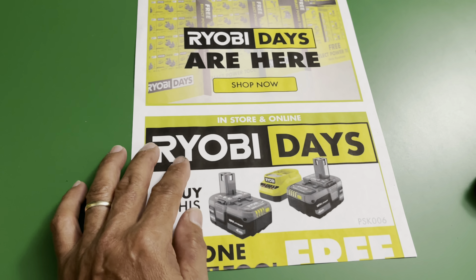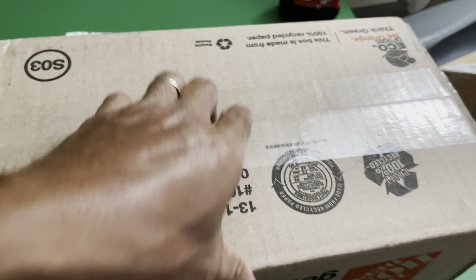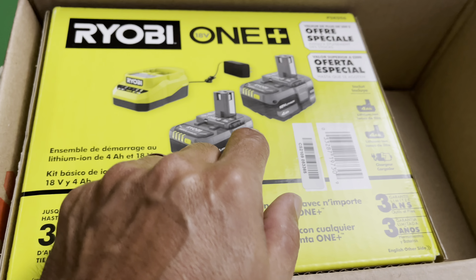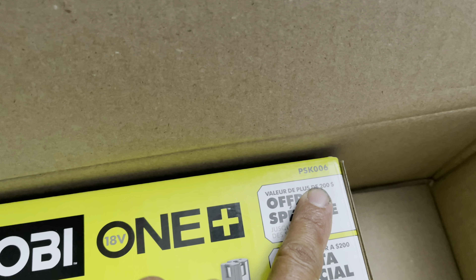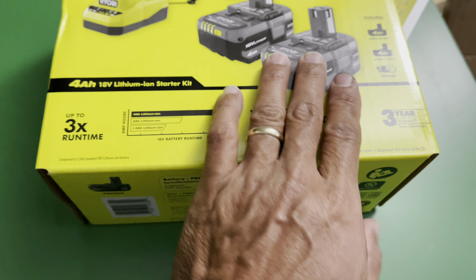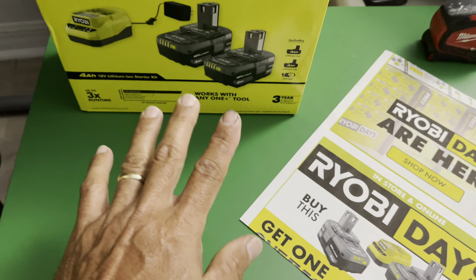This just arrived today. This is the battery I ordered — a Ryobi One+ with a 4AH battery included, plus a charger. The model is PSK006. I needed this because I run out of batteries when I'm working. I have a lot of batteries already, but this is the big one — it lasts three times longer. These are the 4AH batteries, so this is a special Ryobi Days buy.